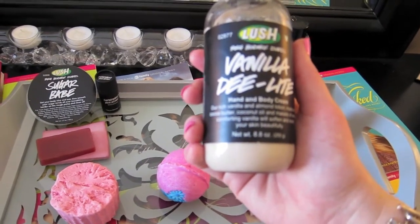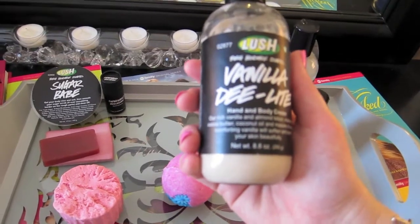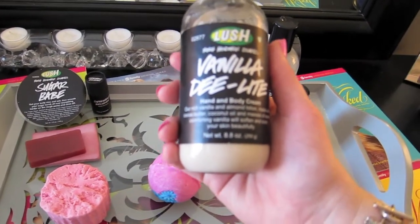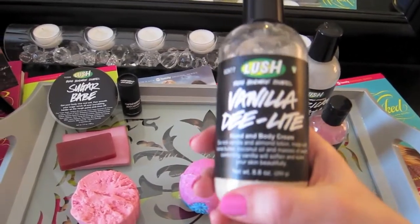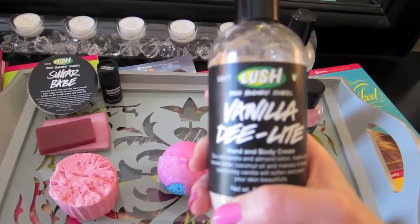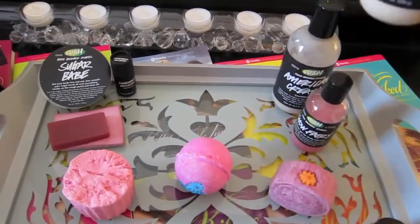The Vanilla Delight — it says our rich vanilla and almond lotion made with cocoa butter, coconut oil, and masses of sweet comforting vanilla will soften and scent your skin beautifully. Out of a lot of different products this stays on my skin for probably a good day — I can still smell this scent — so I really love that about it.